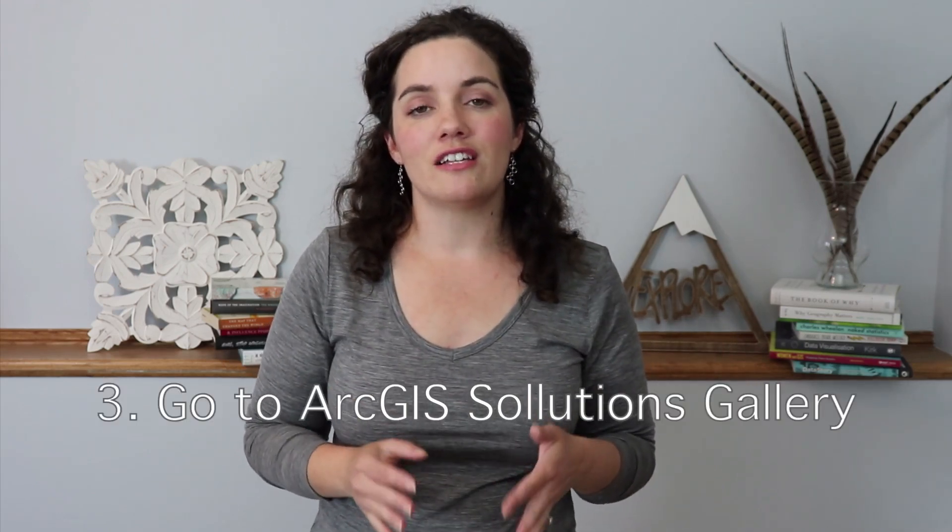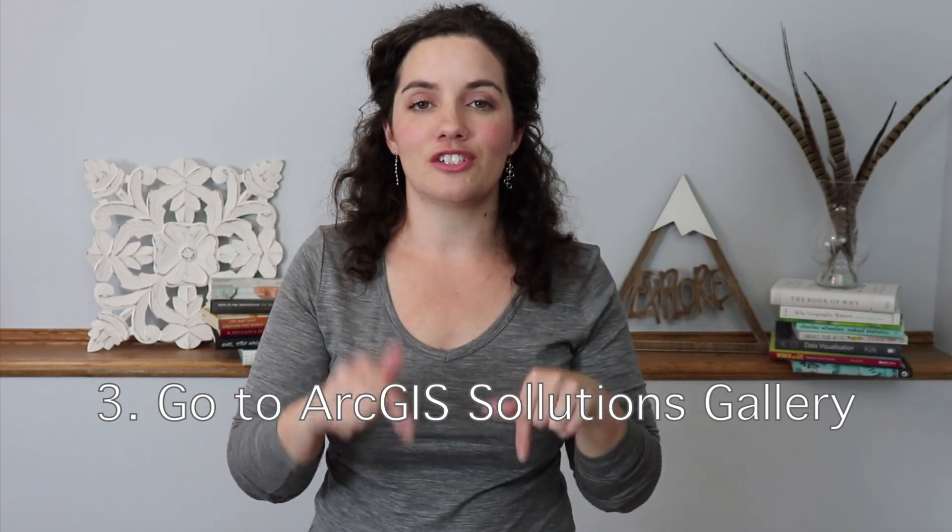Step number three: go to the RGIS Solutions Gallery — I will put a link in the description below. And while you're down there, make sure to sign up for my newsletter. Go to the Solutions Gallery and find a solution that fits the industry for the person you are targeting. Whatever industry they're working in, and after the research you've done, find a solution that makes sense. If you come up with a project idea of your own, go for that idea. Figure out what this person could need — what can you do for them that would allow them to better their business, reach out to their community, do more communication, or discover something new?